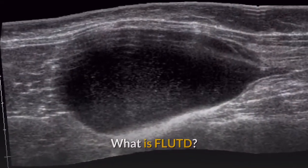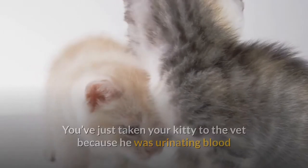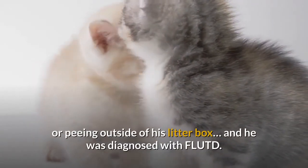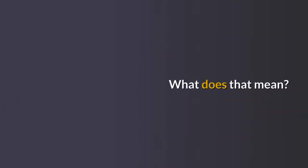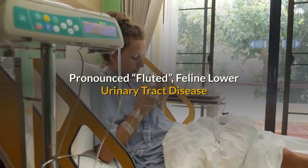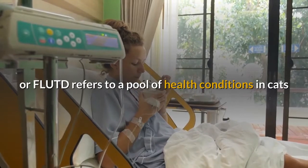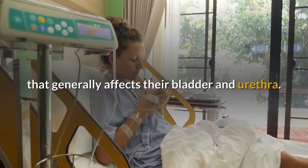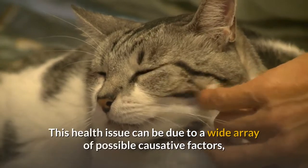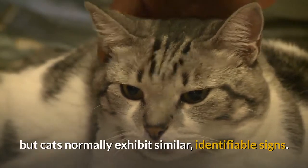What is FLUTD? Pronounced 'fluted', feline lower urinary tract disease, or FLUTD, refers to a pool of health conditions in cats that generally affects their bladder and urethra. This health issue can be due to a wide array of possible causative factors, but cats normally exhibit similar, identifiable signs.